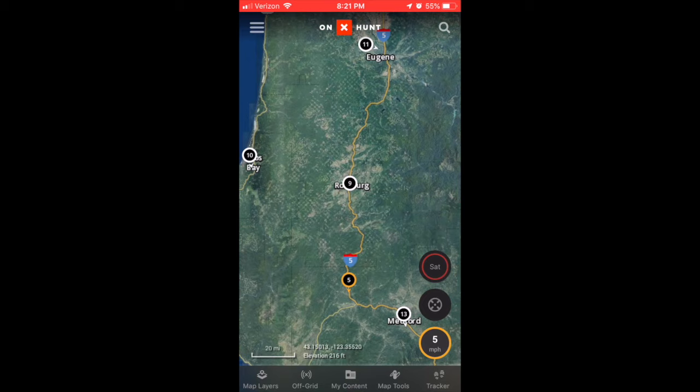Today we're going to be discussing the weather feature that Onyx has released just a little bit ago. I have a separate video just kind of starting with the basics of what the weather feature is. This one's more of kind of an update to what they've already had.